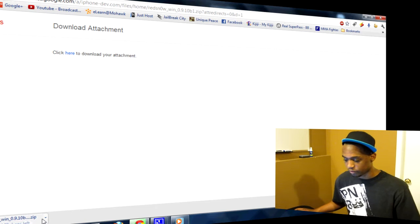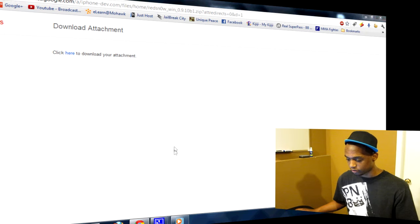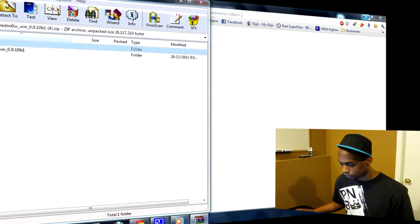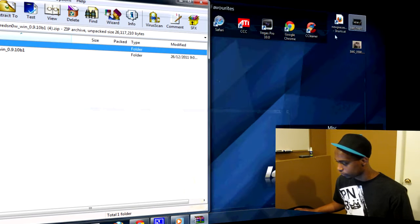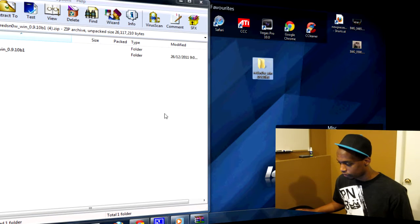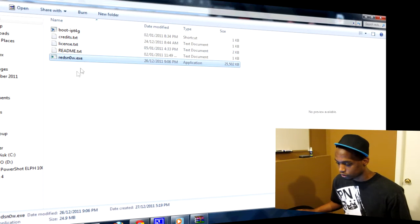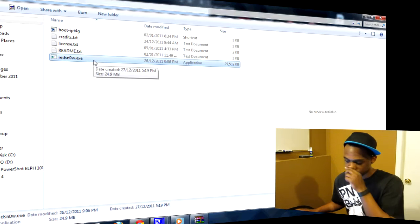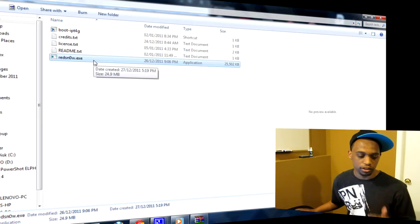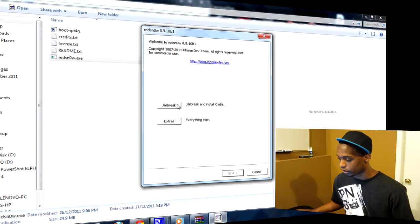The download finishes in a couple of seconds. You'll see WinRAR opening up — just extract it directly to your desktop by dragging and dropping it there. Open that folder and launch RedSnow.exe. If you are running Windows 7 or Windows Vista, you might want to run it as administrator just for safekeeping.